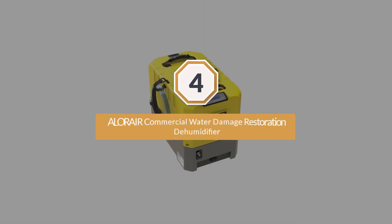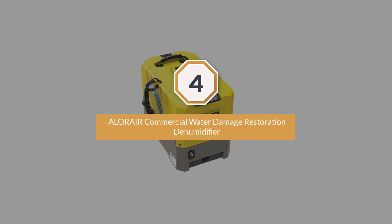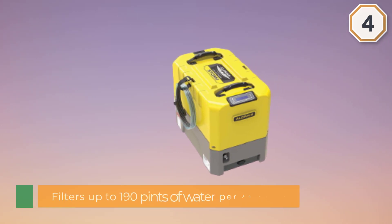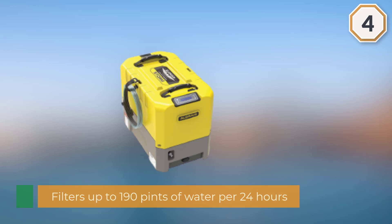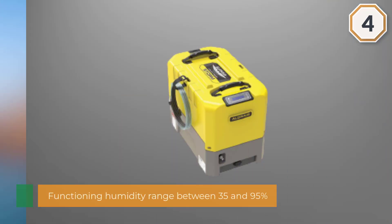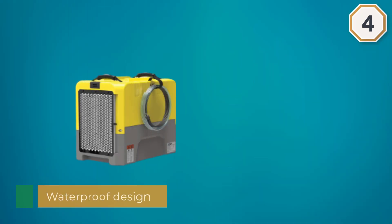Number four: Alorair Commercial Water Damage Restoration Dehumidifier. If you've recently experienced flooding and water moisture damage in your home or building, then the Alorair Storm LGR Extreme is one of the best choices available. These low-maintenance products are specifically designed for flood and water moisture damage restoration. The high-capacity Storm LGR Extreme filters up to 190 pints of water per 24 hours to ensure quick and complete dehumidification of an affected area.